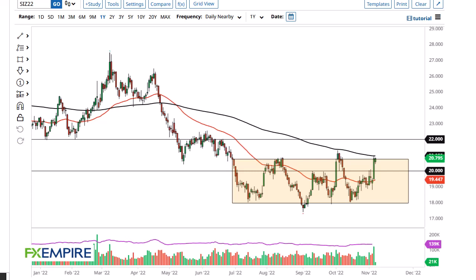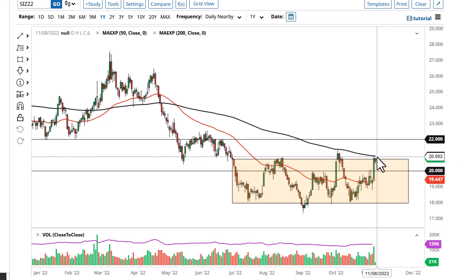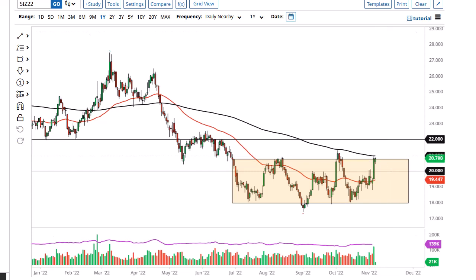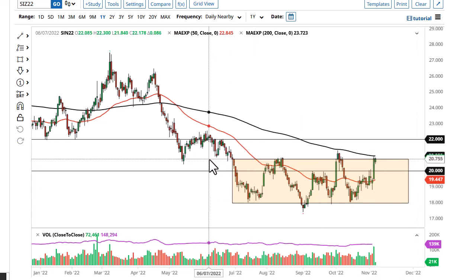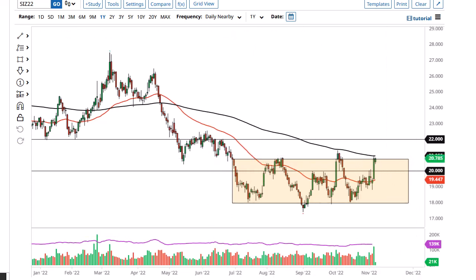From FX Empire, this is Chris taking a look at the silver market. Silver has shown itself to be somewhat resilient during the day — we initially gapped lower and then shot back to the upside. The 200-day EMA comes into the picture and offers a bit of dynamic resistance, and we are right here at the top of this range.